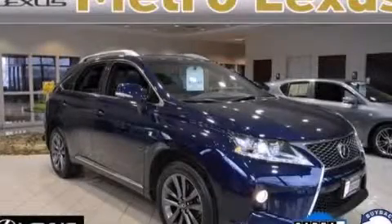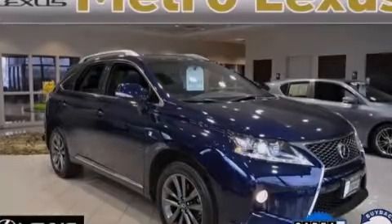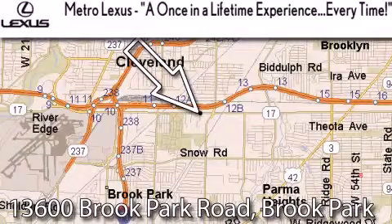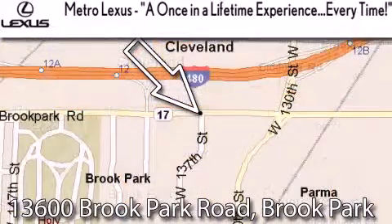Call or visit us right now and arrange your test drive today. Metro Lexus is located at 13600 Brook Park Road in Brook Park — a once-in-a-lifetime experience every time.